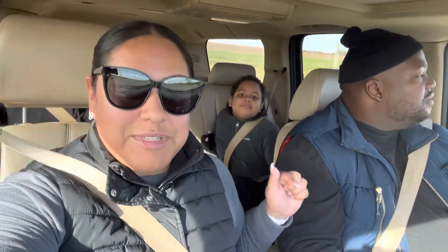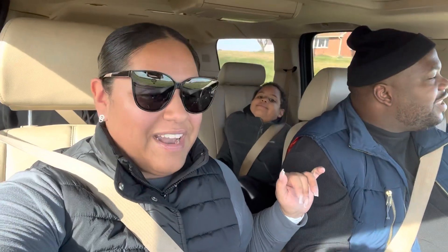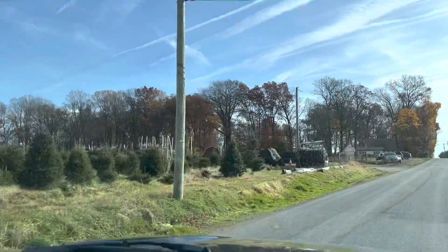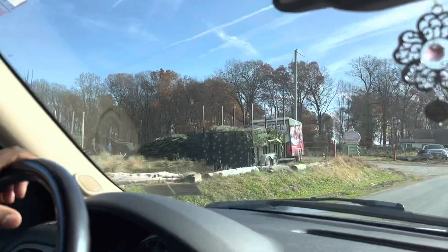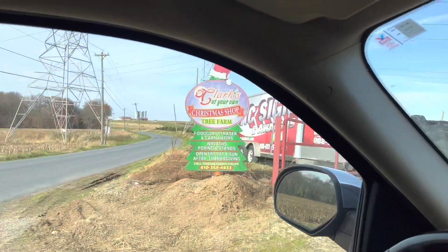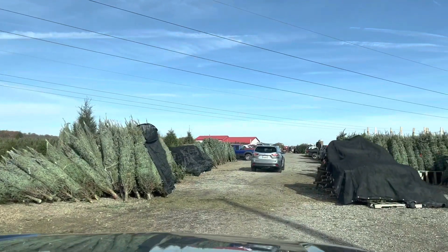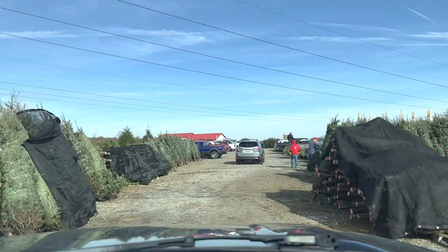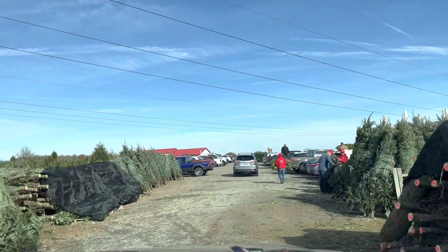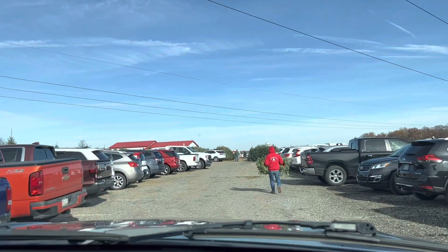We are almost to Clark's Christmas tree farm. Oh I can see all the trees — look at all these trees, guys! They've got ones pre-packaged and ready to go. Clark's cut-your-own Christmas trees. It's busier than I thought it would be. Look at all these people. I don't know what the prices are like, so we'll see. All right, let's find a parking spot.